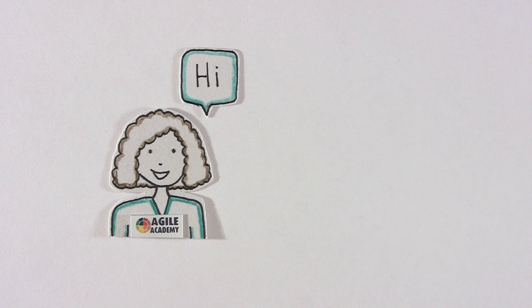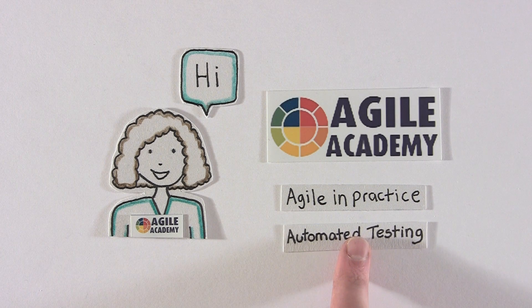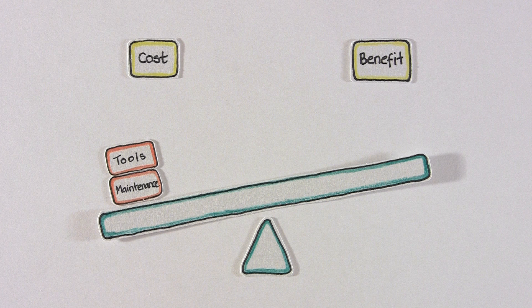Hi and welcome to the Agile Academy. In this Agile in Practice talk, we'd like to address how automated testing helps Agile teams respond to change. Automated testing is a key tenant of Agile. By providing continuous and early feedback, automated testing helps to reduce risk in repeating manual effort.